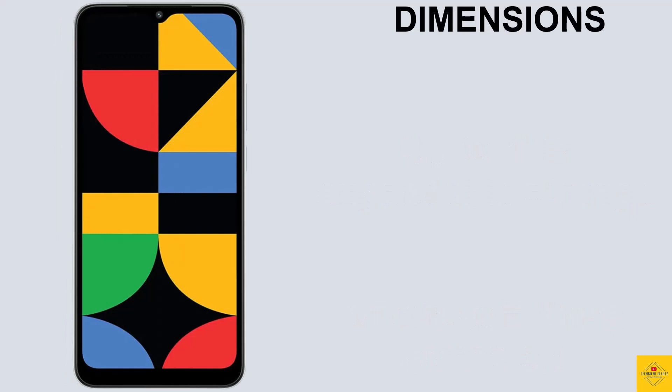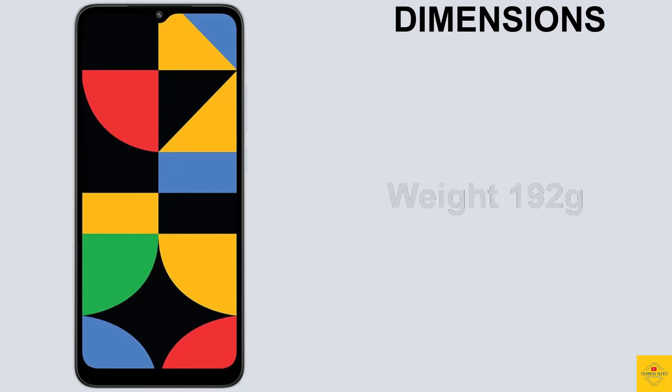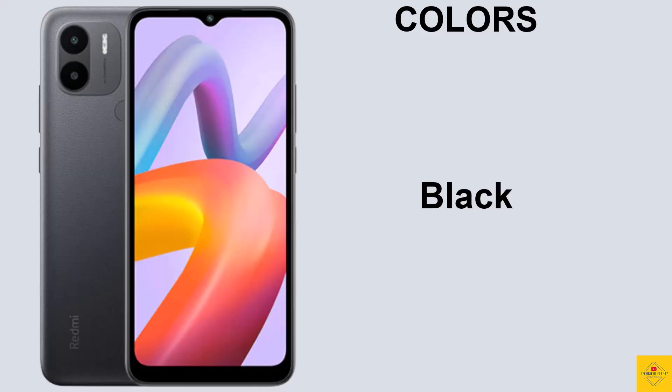The physical dimensions of the smartphone measure 164.9 by 76.75 by 9.09 millimeters and it weighs around 192 grams. Color options include blue, green, and black.